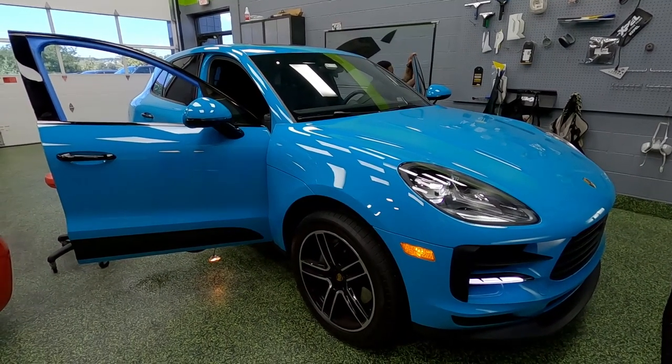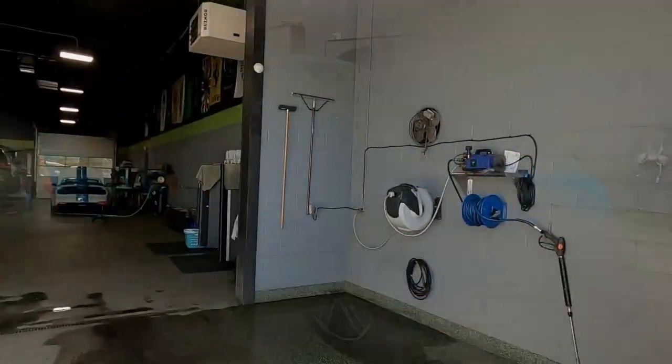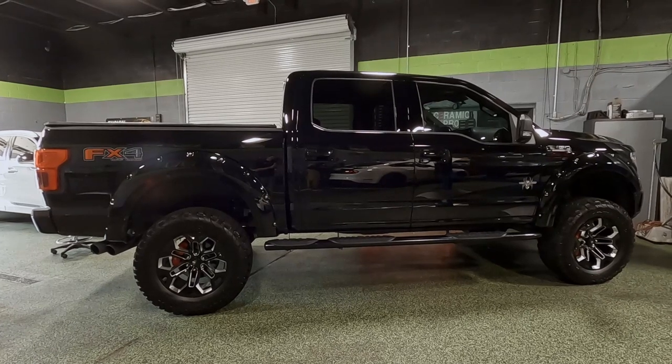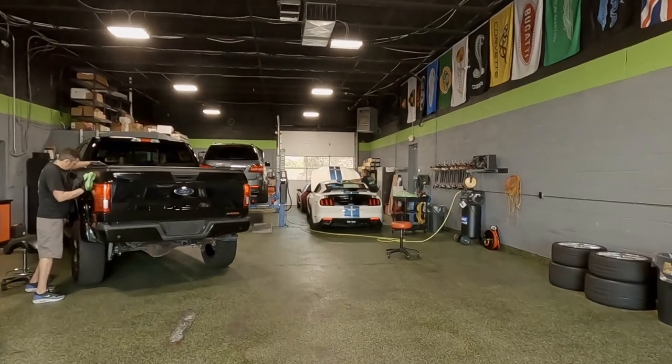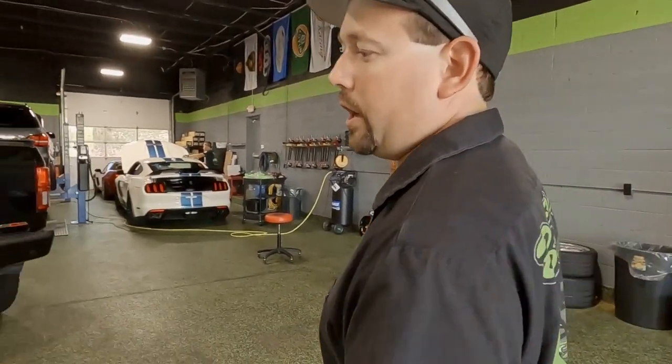This Porsche Macan was here for window tint today as well — it just so happens to be the best Porsche color, and it matches the GT4 out front. Inside the garage bay, Jimmy is working on an F-150 Ceramic Pro Gold package with paint correction — black pretty much always needs a paint correction.